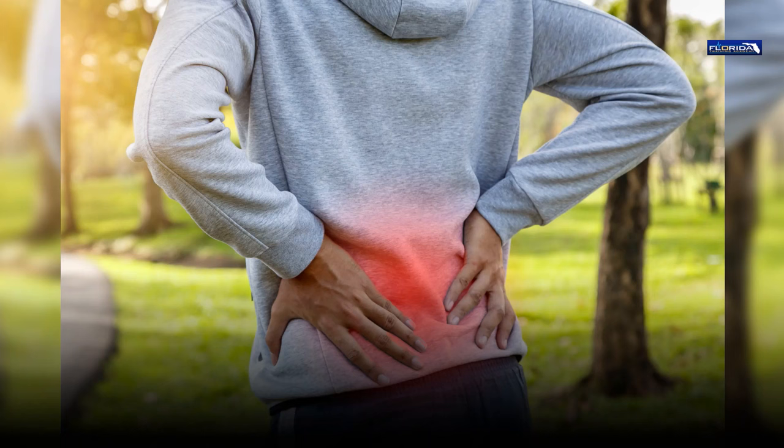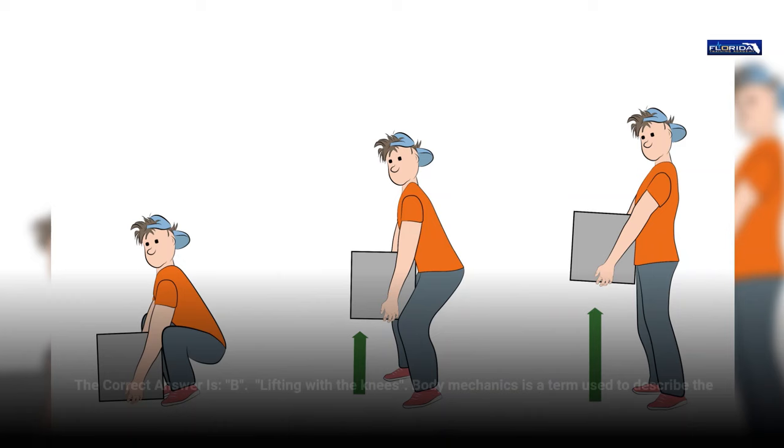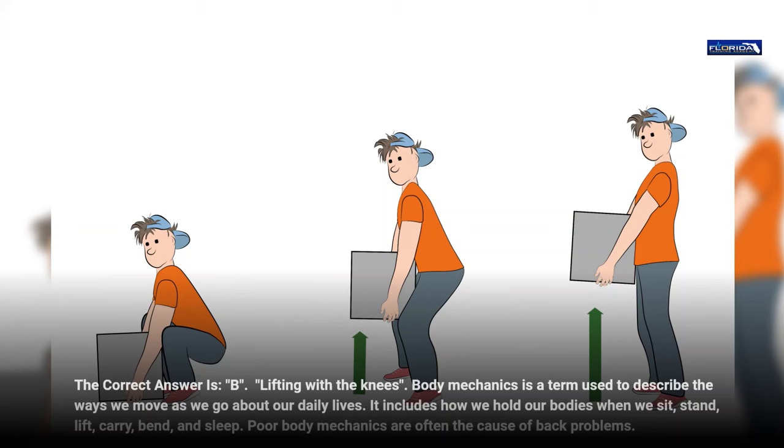Question 16. Which of the following will not put undue strain on the back? a. Crossing one's legs. b. Lifting with the knees. c. Slouching. d. Twisting the back while moving patients. The correct answer is b, lifting with the knees. Body mechanics is a term used to describe the ways we move as we go about our daily lives. It includes how we hold our bodies when we sit, stand, lift, carry, bend, and sleep. Poor body mechanics are often the cause of back problems.